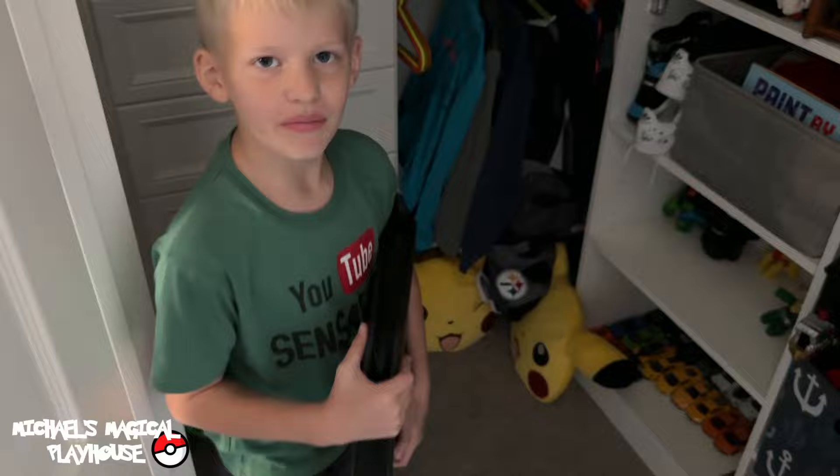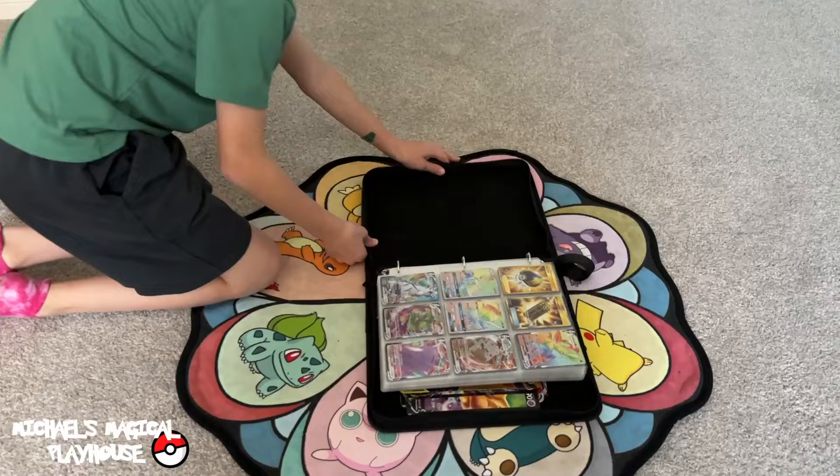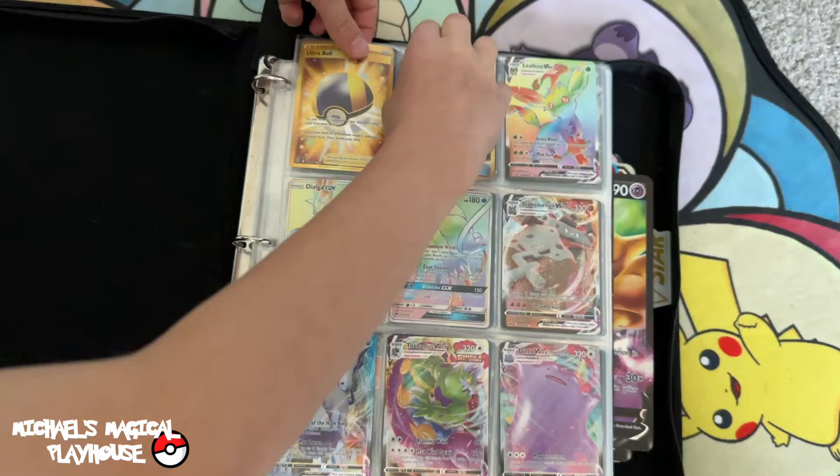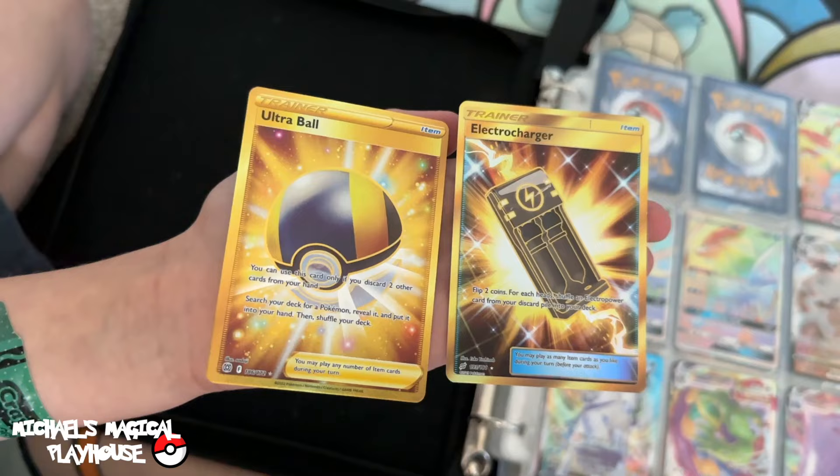I've got two Pokémon pillows behind me if you didn't see that. Now I could finally show you my Pokémon cards — it has to be on the Pokémon rug. Everything Pokémon! Here's my Pokémon cards. So I have two really cool gold cards — I'm going to pull them out to show you. I have an Ultra Ball and an Electro Charger.